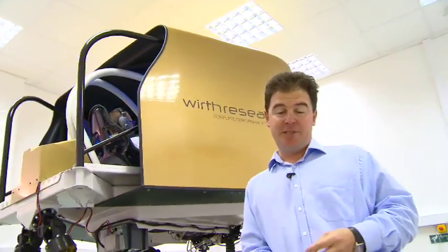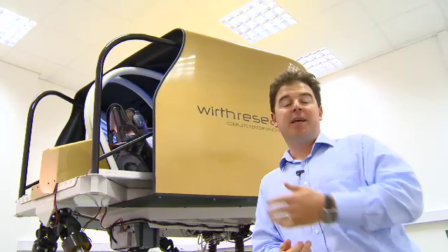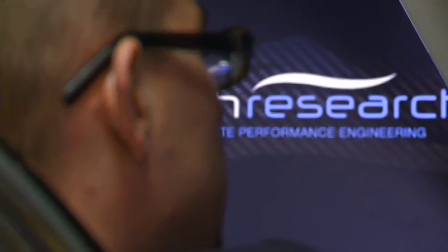Simulators are used mainly for two purposes. The first one is driver training — if a driver hasn't been to a circuit he can come on one of these things and familiarise himself. In places like Korea, for example, a circuit none of the Formula 1 drivers have been around, both of the Virgin Racing drivers will come here and do at least two whole Grand Prix distances before they even get off the plane in Seoul.